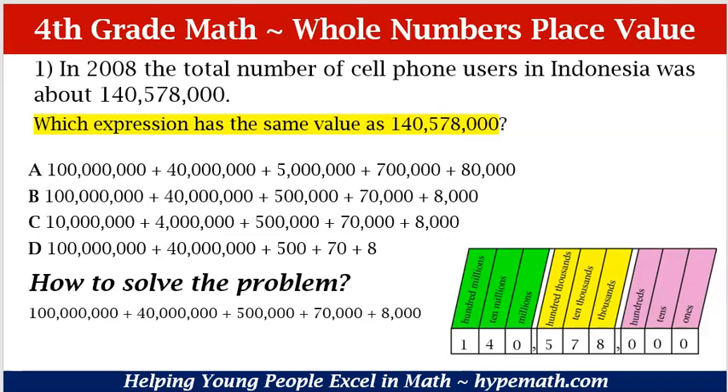Our 1 is in the 100,000,000 place. Our 4 is in the 10,000,000 place. There is not a value other than 0 in the 1,000,000 place. There is a 5 in the 100,000 place, a 7 in the 10,000 place, and an 8 in the 1,000 place. So when we add those up together, it is 100,000,000 plus 40,000,000 plus 500,000 plus 70,000 plus 8,000. Let's look at our answer choices and make sure you take your time to look at the number of zeros each number has compared to what we know is the correct value for each number.